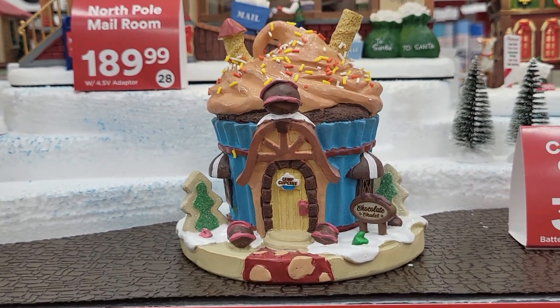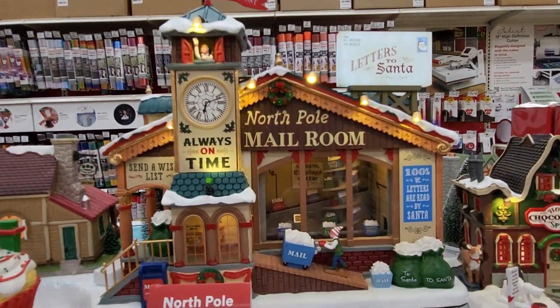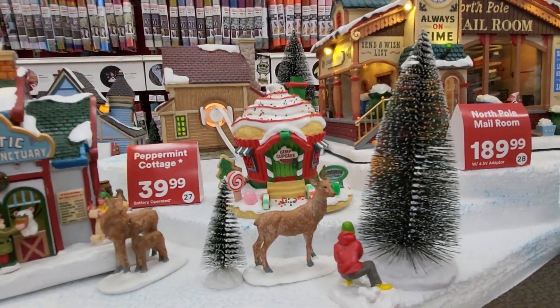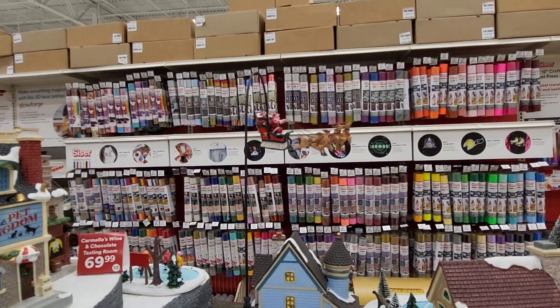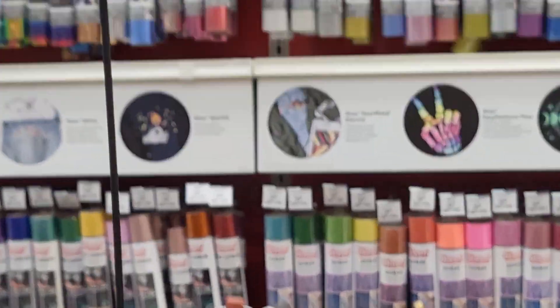Look at that — that's a cupcake house. I'm going to try to get everything. Look at that, there's Santa and his reindeer. When he comes around you'll see him. Hold on, here he comes. There he is, he's going around and around.